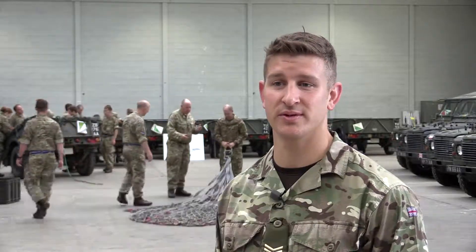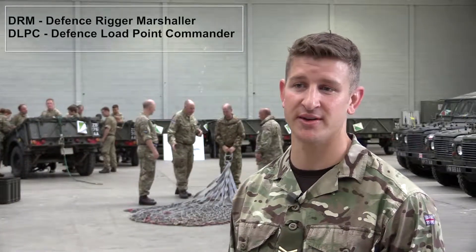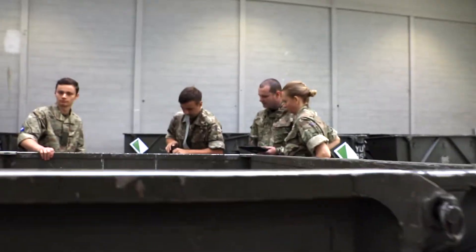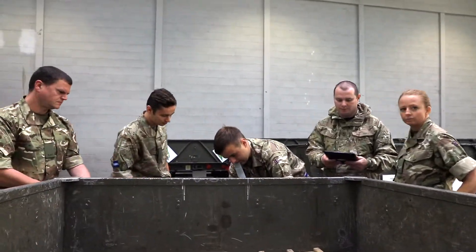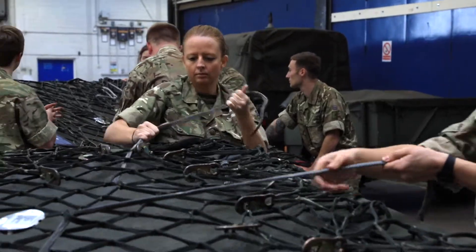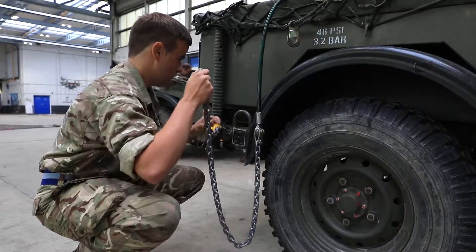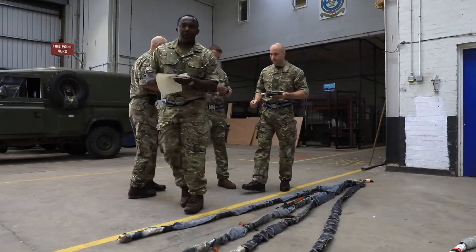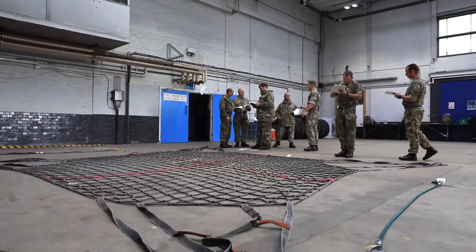Today we're running through DRM and DLPC revalidation training. The DRMs are rigging trailers for the fault-finding test for the LPCs. The LPCs have just done the hustler identification test and they've also done the before-use inspection on the hustler kit.